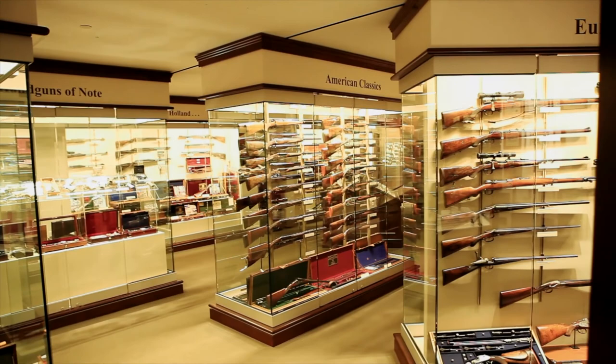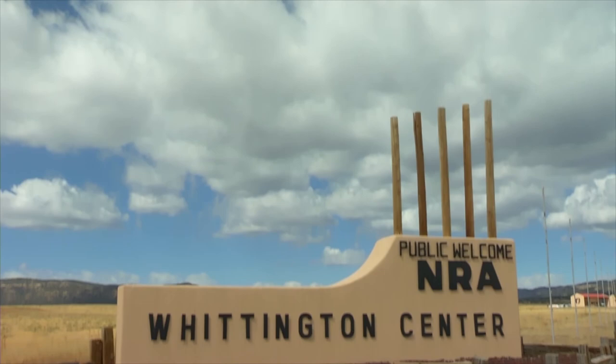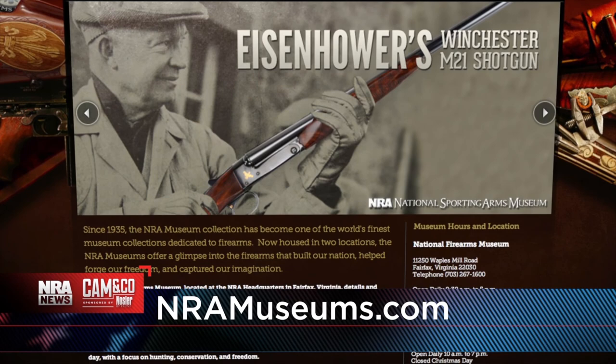Logan, thank you so much. How can folks come and see this treasure and others like it? This gun is on display in our Civil War exhibit at the NRA National Firearms Museum at NRA Headquarters in Fairfax, Virginia. You can also find a wonderful selection of firearms at the NRA National Sporting Arms Museum at the Bass Pro Shops headquarters in Springfield, Missouri, and further west at the Frank Brownell Museum of the Southwest at the NRA Whittington Center in Raton, New Mexico. You can find all of it online 24 hours a day, seven days a week at NRAmuseums.com and on Facebook, Twitter, Instagram, and YouTube. Logan Medish with the NRA Museums — thank you for what you do and thanks for being on NRA News.